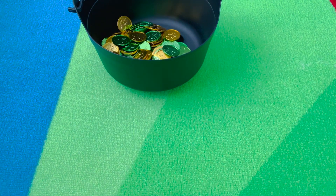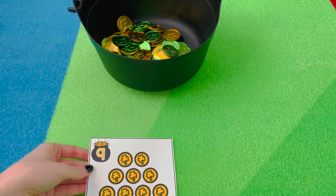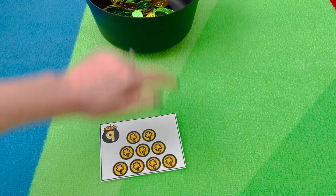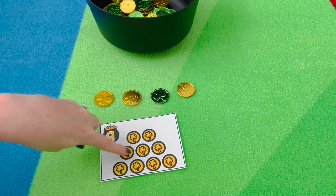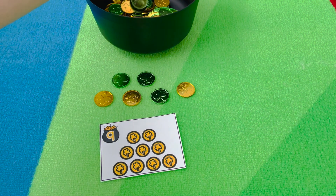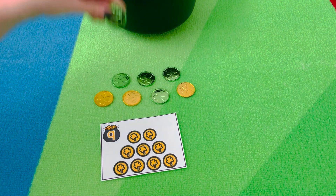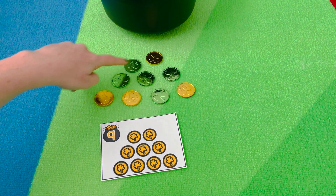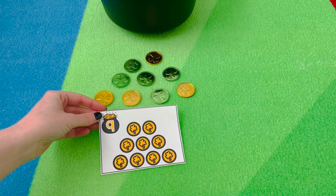For Counting Gold, this activity covers numbers one to twenty. You pick a card, put it down, and build the matching arrangement using gold coins. For example, card nine shows four at the bottom, three in the middle, and two at the top. Count out and place coins to match each row, then double-check by counting all nine. Pick your next card and build the arrangement with your gold coins.